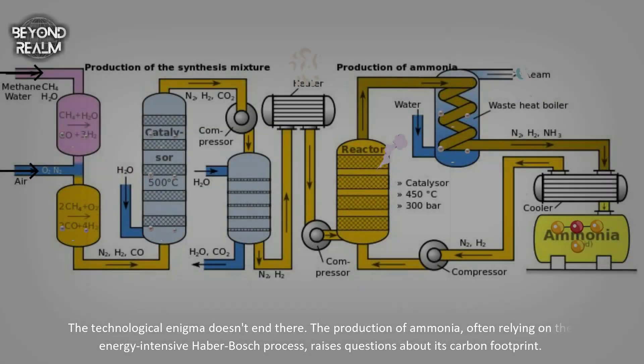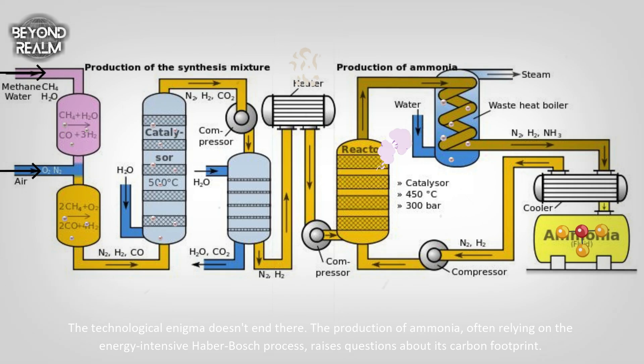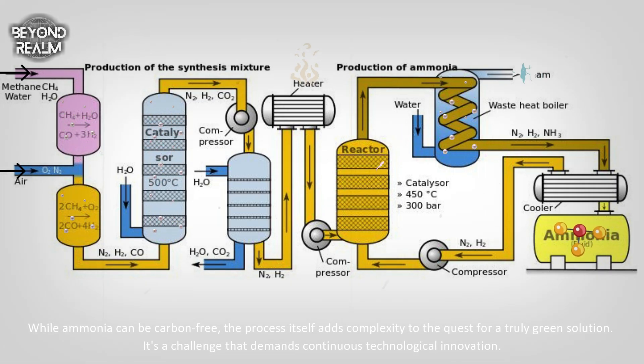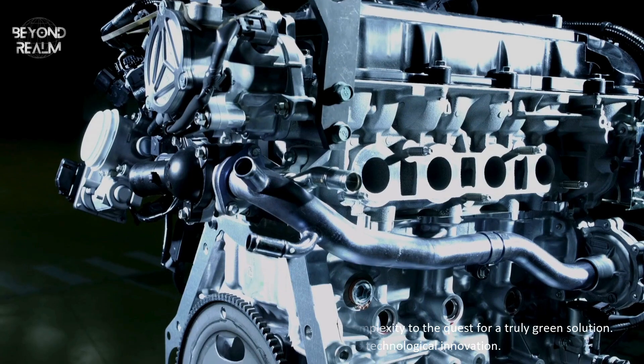The technological enigma doesn't end there. The production of ammonia, often relying on the energy-intensive Haber-Bosch process, raises questions about its carbon footprint. While ammonia can be carbon-free, the production process itself adds complexity to the quest for a truly green solution. It's a challenge that demands continuous technological innovation.